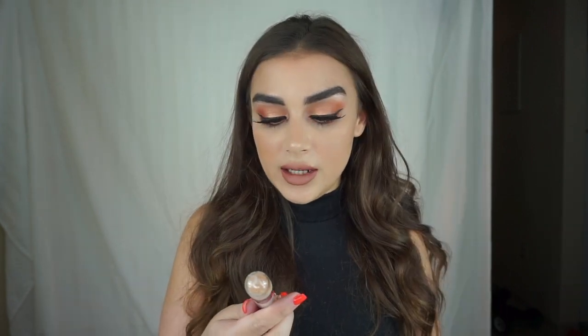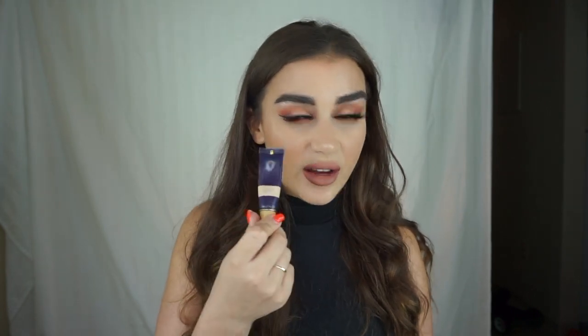A not-so-favorite is the Bare Minerals Bare Skin — I don't think I would repurchase this. I like it on natural days but it's not full coverage enough for me. It might work for people looking for light coverage, and on natural days when I spot conceal I will use it, but I personally wouldn't buy it again. Another concealer I'd do without is the Tarte Maracuja concealer. I used to like it because it was very full coverage, but it claims to be creaseless yet I was always creasing under my eyes after an hour, even after setting it with powder.